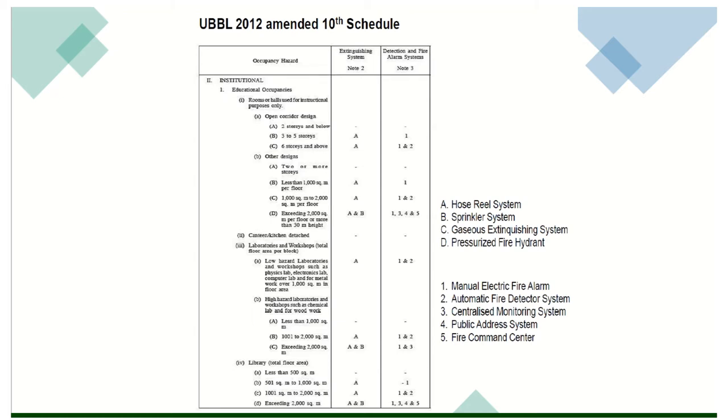Kalau you tengok dekat sini: open corridor design for 3 to 5 storeys — extinction system mesti ada hose reel system dan mesti ada manual electric fire alarm system. Other designs exceeding 2,000 square feet in floor area for more than 3 meter height kena ada A and B — maksudnya hose reel system and sprinkler system — dan dia kena ada 1, 3, 4 dan 5: manual electric fire alarm, centralized monitoring system, public address system, and fire command system. Building with central air conditioning with total floor area exceeding 2,000 square feet mesti ada A and B — hose reel system and sprinkler system — and 1, 3, 4, dan 5, except for automatic fire detector system.